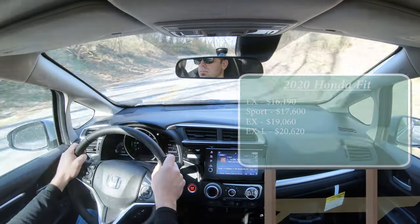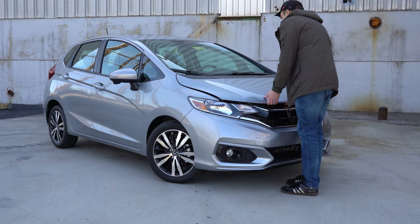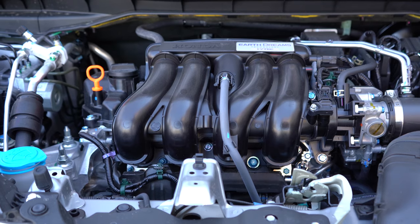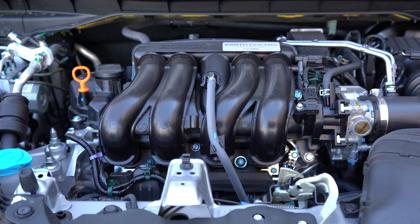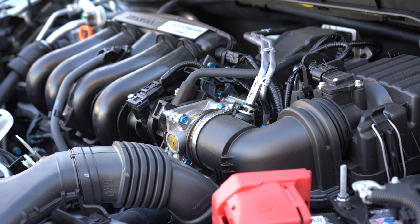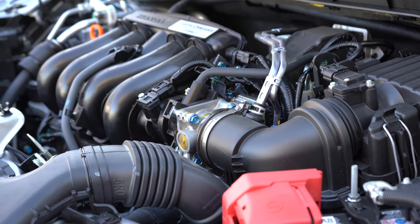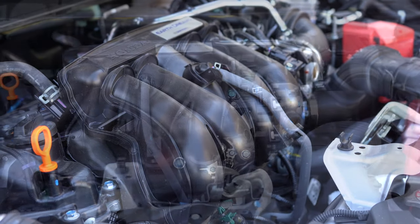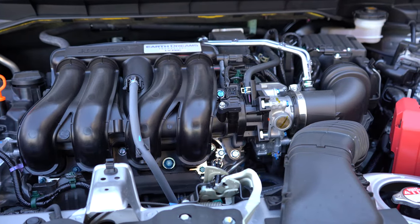Regardless of trim level, the powertrain is going to be the same. Powering this one is a 1.5-liter naturally aspirated inline four-cylinder putting out 130 horsepower at 6,600 RPM for the manual, and 128 horsepower for the CVT that we have today, with 113 lb-ft of torque sent to the front wheels.